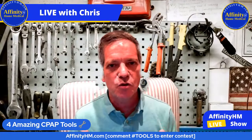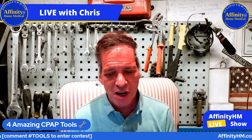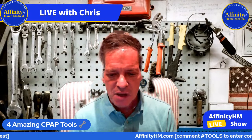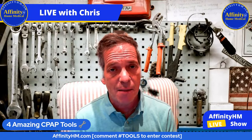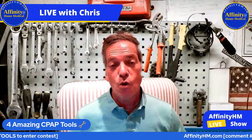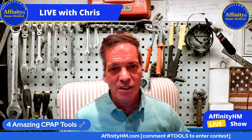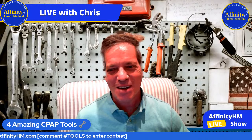Everyone else, please remember to like and share. I would really appreciate it if you would share this video out on your page to let people see that there are solutions to their problems with CPAP — we want to help them. Really appreciate it guys. Thanks for being here, look forward to seeing you again very soon — next Thursday night. Sweet dreams everybody, y'all have a good night. Bye-bye.